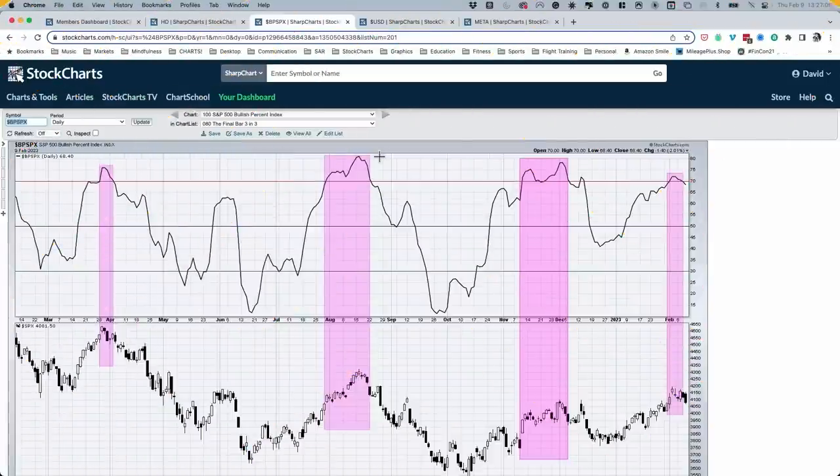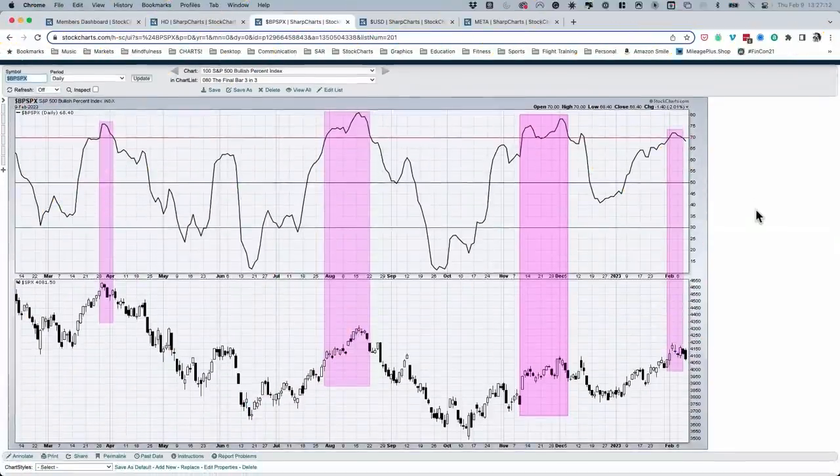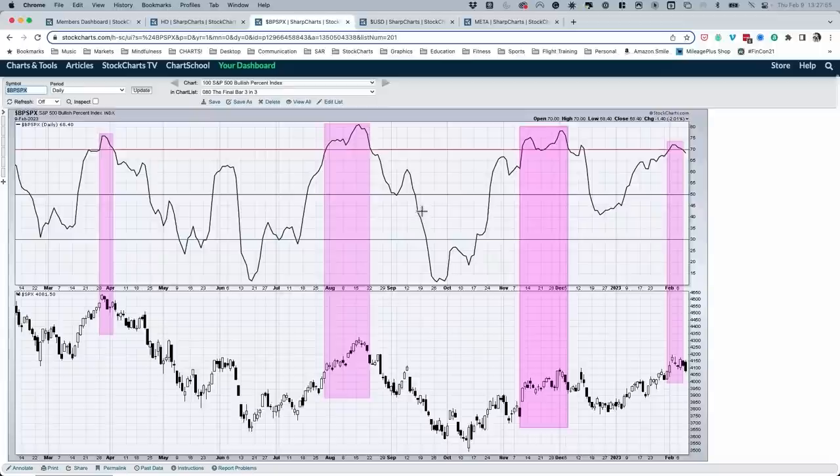Now for three charts in three minutes that tell the story of this market environment. Chart number one: the bullish percent index, a breadth indicator derived from point-and-figure charts. As of yesterday, the S&P 500 bullish percent index went back below 70. Looking at the chart going back to the first quarter of 2022, the pink shaded areas show when it has gone above 70 — and look at what has happened soon after going back below 70. Those have been the drawdown phases or at least the pullback phases within trends. So be aware and wary as you see that indicator get below 70 and remain there.